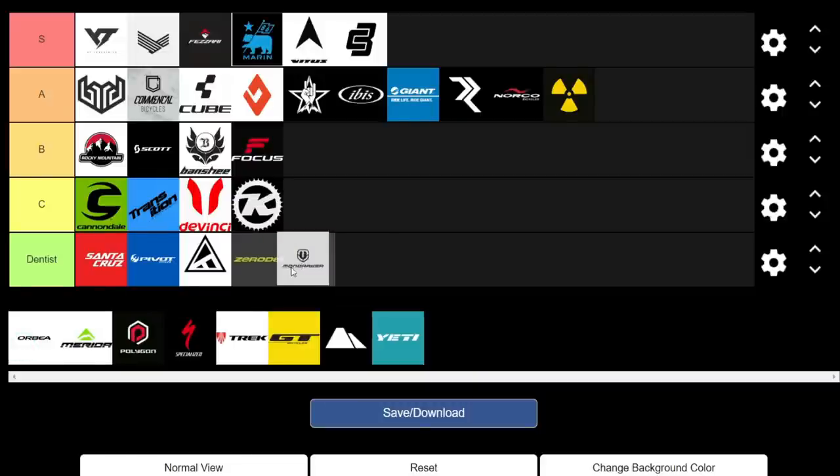Moving on to Mondraker, the pioneers of forward geometry. Unfortunately their prices aren't that forward thinking. So we're going to have to give them a Dentist.